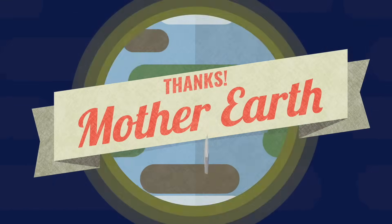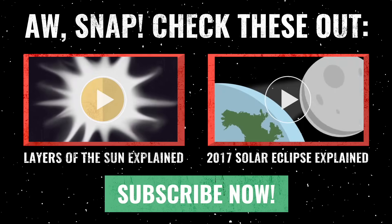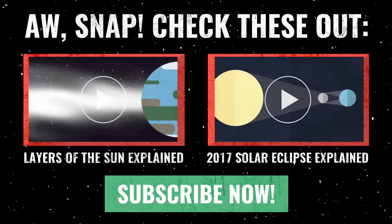For more awesome videos about our universe, subscribe, comment, and share below.